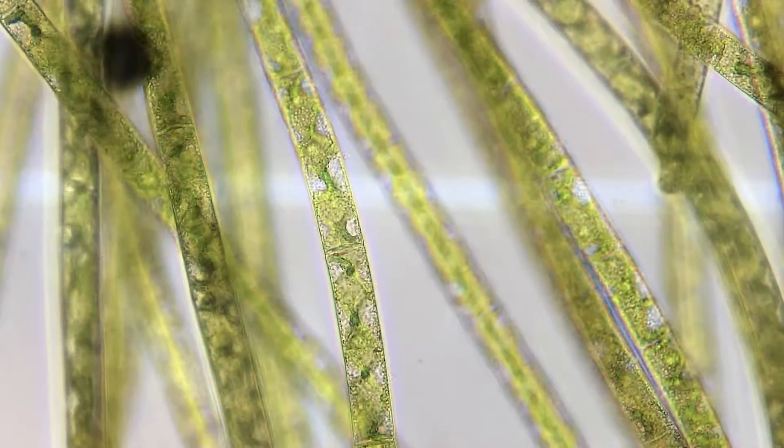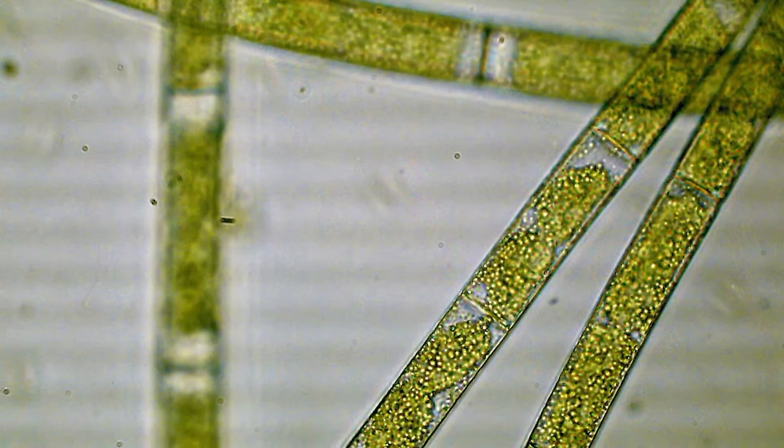This is actually a filamentous desmid, mostly unbranched, in the streptophyte phyla. It doesn't mind cool and acidic waters, but can tolerate a wide range of conditions.